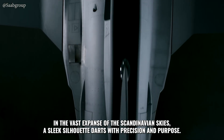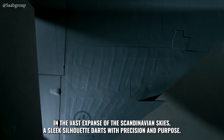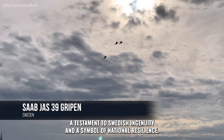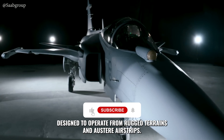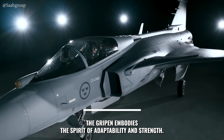In the vast expanse of the Scandinavian skies, a sleek silhouette darts with precision and purpose. This is the Saab JAS 39 Gripen, a testament to Swedish ingenuity and a symbol of national resilience. Designed to operate from rugged terrains and austere airstrips, the Gripen embodies the spirit of adaptability and strength.